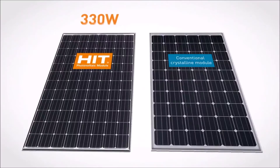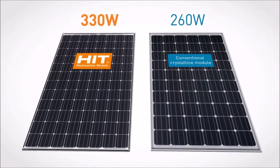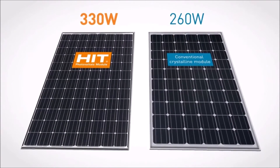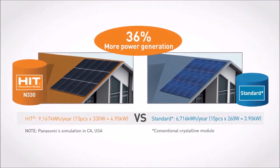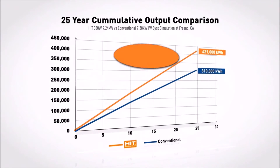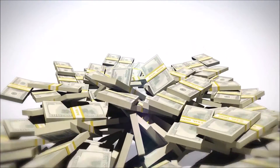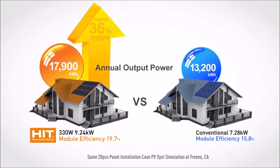Our new 330-watt panels employ 96 cells yet are the same size as a standard 60-cell panel. They also produce up to 36 percent more electricity per panel. That means greater yield with fewer panels to install and greater cost savings over a 25-year life cycle.